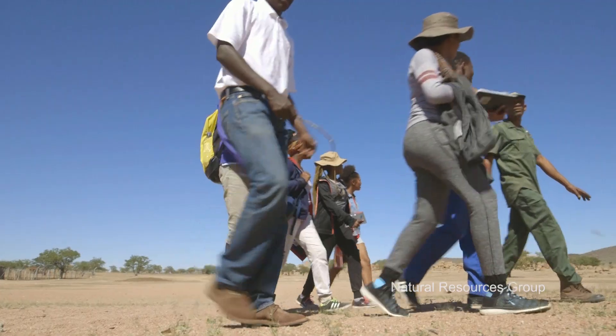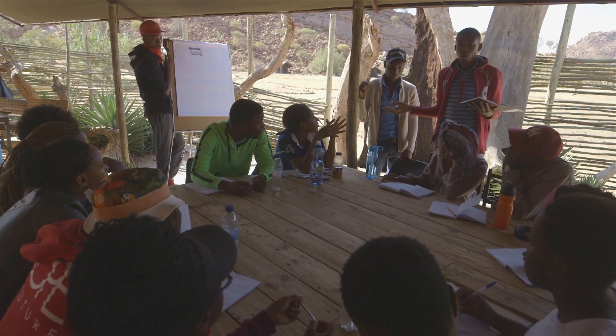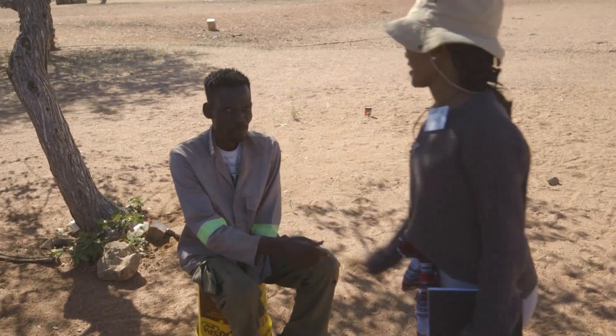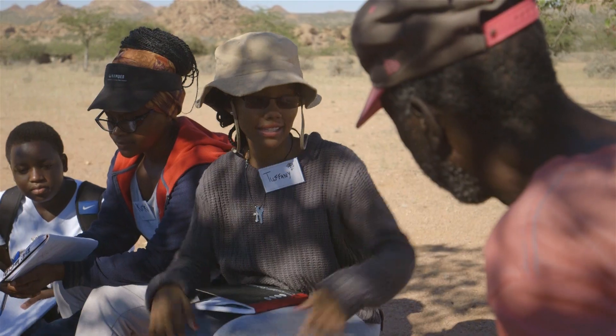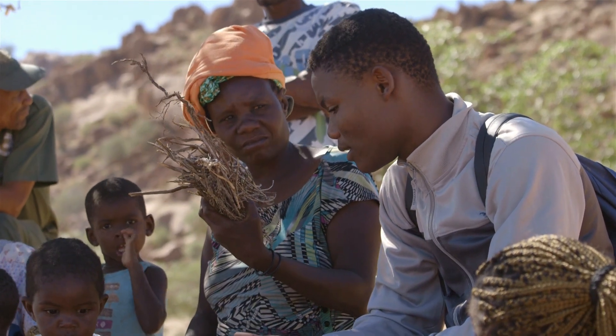My group's title is the use of natural resources in the local environment. The main aim of the group is to classify and identify the natural resources in the community and how they use them. What we did today is we went out to different communities in the area and interviewed them about the natural resources in the environment, how they make use of them, and whether they're using them sustainably or not.